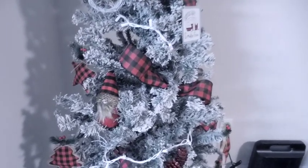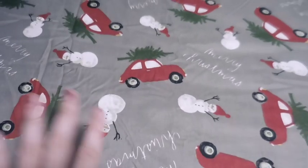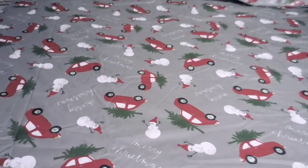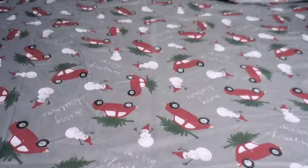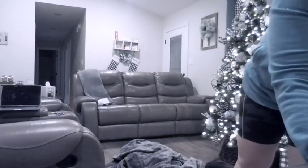Let me show you my bed sheets. These are my bed sheets — aren't they so cute? They say Merry Christmas on them and have a little car with a tree. I just think they're adorable. I'm not done making my bed, but there it is. I'm about to put the pillows on here and make it all pretty. Let's put a blanket on the floor for Stooky.